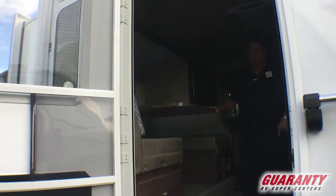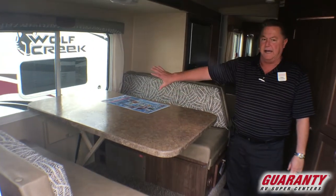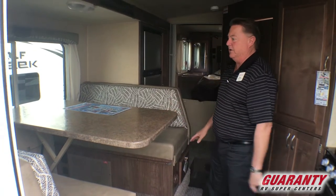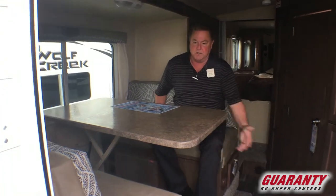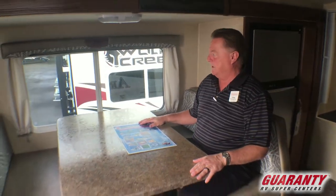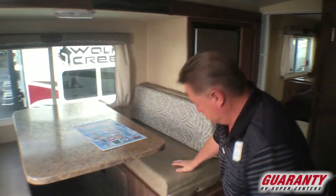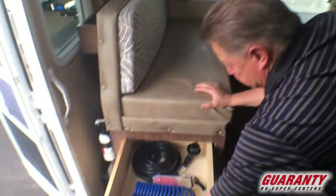This is a rear kitchen model. We got a dinette on the driver's side that's a slide-out, nice thick cushions. This makes into a six-foot bed with the glide-down table, and you'll notice there are no posts for your legs to get caught up into when you slide into the dinette — really nice. Nice big dinette window, storage under both sides, big drawer here.